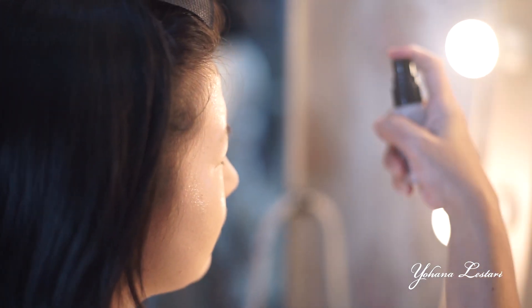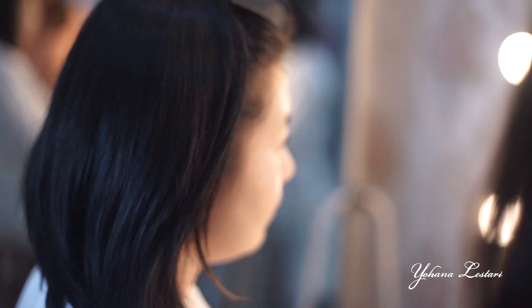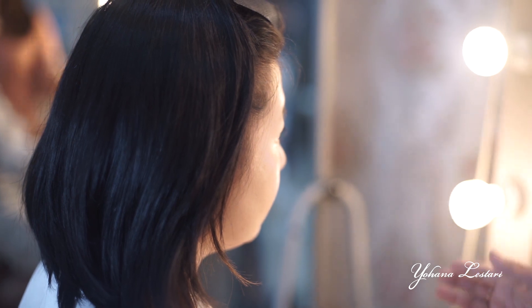Untuk finishing, pakai last setting spray — boleh pilih merek apa saja. Kegunaannya untuk mengunci makeup kamu dan membuatnya tahan lama.